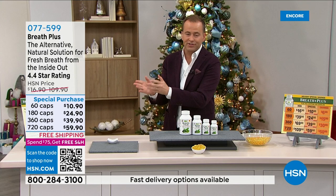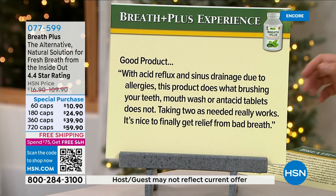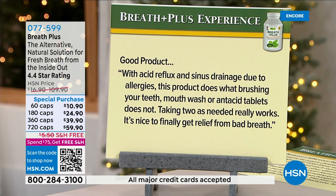Barbara says: 'I used to be a gum-chewer, water-drinker, a mint popper until I tried these wonderful little capsules. I take one soft gel each morning and evening before bed. I noticed a huge difference when I ran out — I found myself brushing my teeth five times a day and eating gum again. It didn't dawn on me at first what had changed, then I realized I had run out. This time I'm ordering the largest bottle they have.' Another reviewer notes: 'With acid reflux and sinus drainage due to allergies, this product does what brushing your teeth, mouthwash, or antacid tablets does not.'